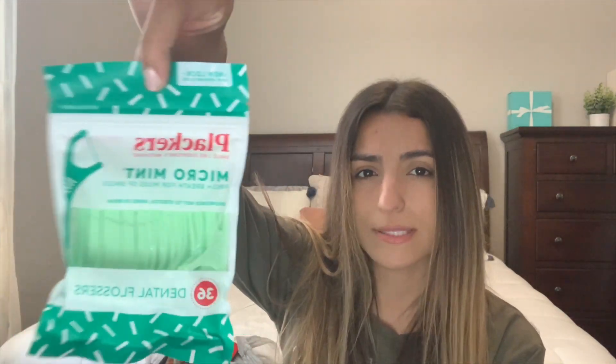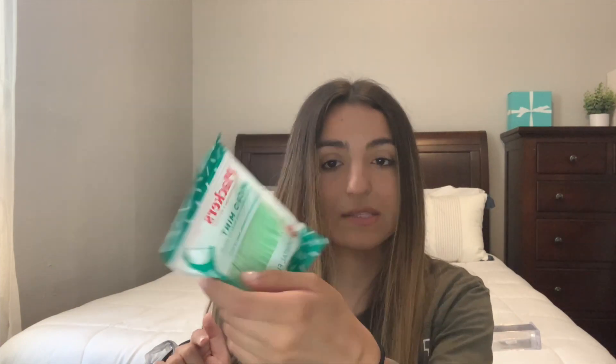Next I got these little travel kit toothpaste and toothbrush sets. I kind of just like to have these in my house — sometimes I keep one in my purse if I'm going somewhere, or if there are last-minute travel plans you can just throw this in your bag. It's also good if you have guests staying over. I also always get these little toothpick floss sticks from Dollar Tree — I like these better than regular floss. They're mint flavored and scented, and they come in a 36-pack.